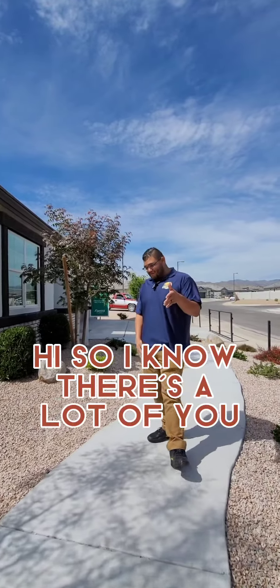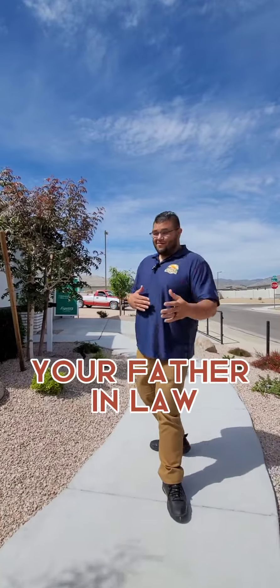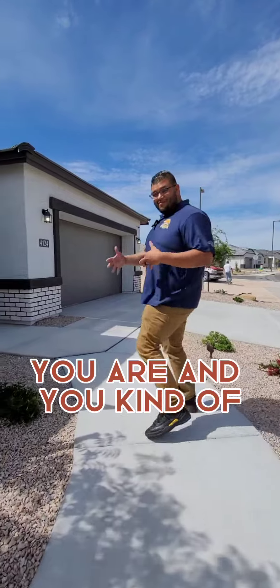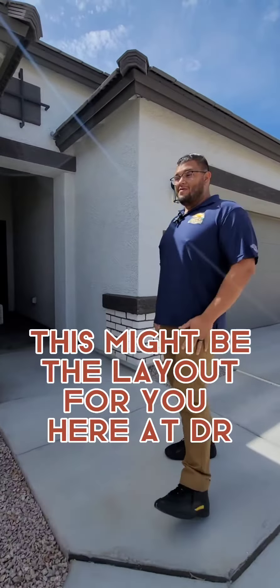All right, so I know there's a lot of you that maybe live with your in-laws — your mother-in-law, your father-in-law, your brother-in-law, who knows? If you are and you kind of want to continue living together but maybe separate a little bit, this might be the layout for you.